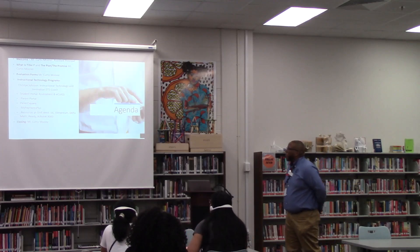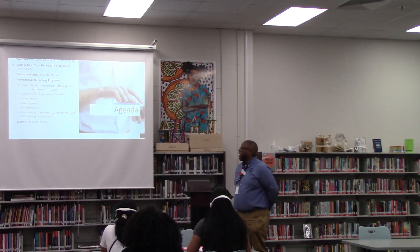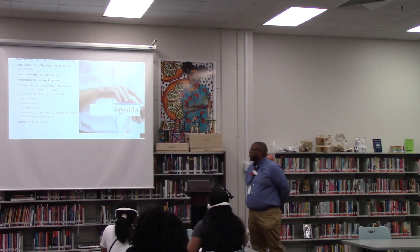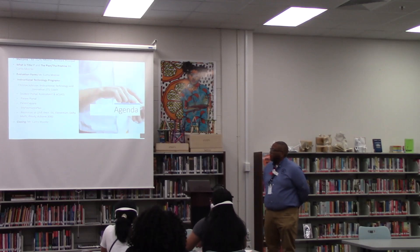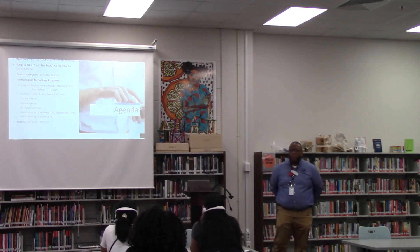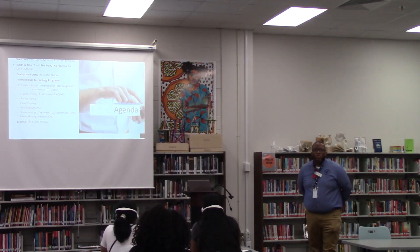I'm going to talk about the instructional technology programs we have here. Mr. Johnson will be presenting as well. We will go over and discuss the parent portal, assessment, and eClass. Parent portal, ParentSquare, MyPaymentsPlus resources at the Give Center office. We will be able to provide opportunities such as iExcel, Edmentum, Delta Math, iReady, and Achieve 3000. And then I will be giving closing remarks.